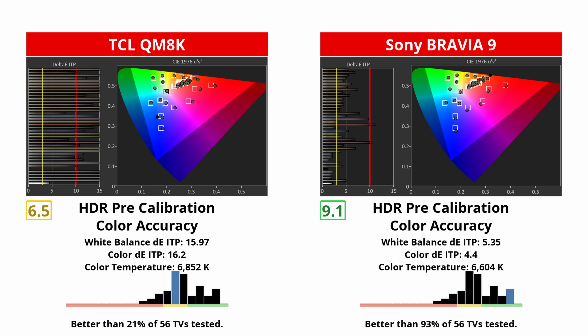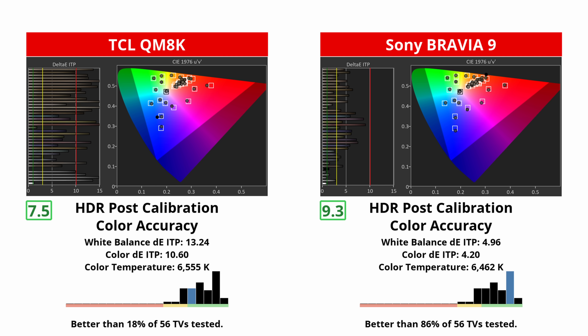The TCL is acceptable, but shows clear blue and red balance issues in some grays, along with visible tone mapping quirks in certain hues. And if you want to calibrate your sets, the Sony is way easier to calibrate than the TCL. Overall, there's no contest — accuracy is a clean sweep for Sony.